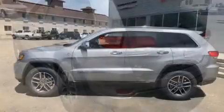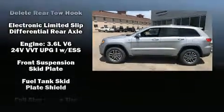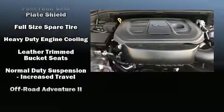Further safety equipment includes brake assist, anti-whiplash front head restraints, a panic alarm, an emergency communication system, and four-wheel disc brakes with ABS.